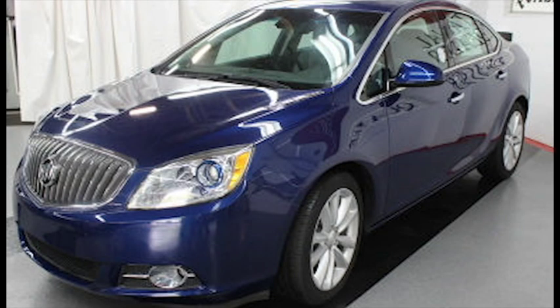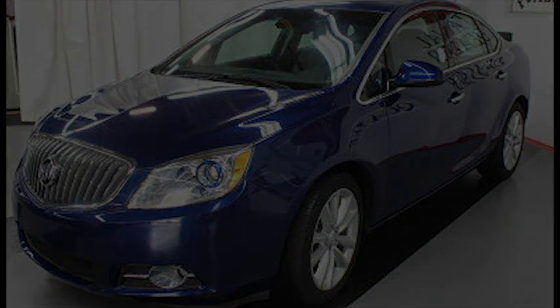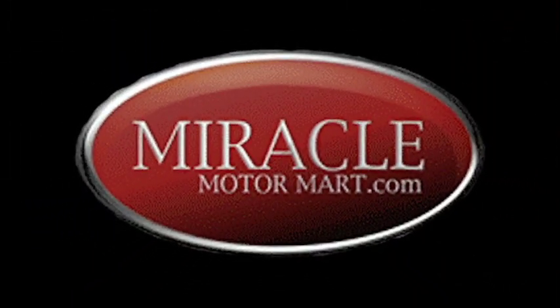At our internet sale price of only $15,994, it's never been more affordable. Stop in today or visit us online at www.miraclemotormark.com.